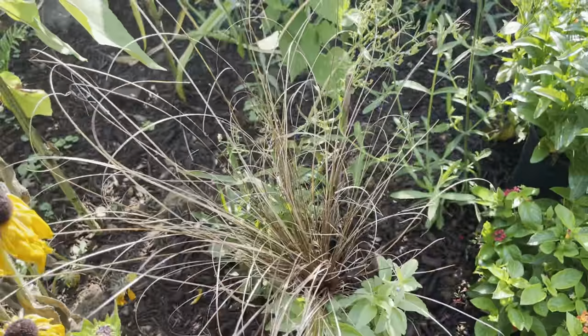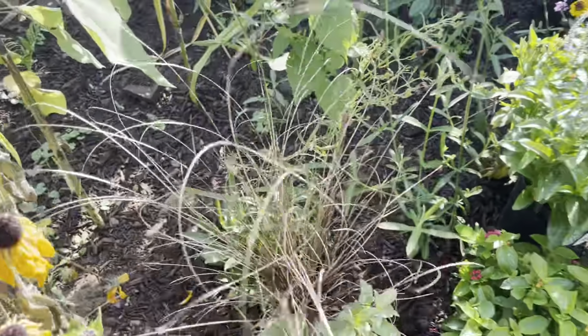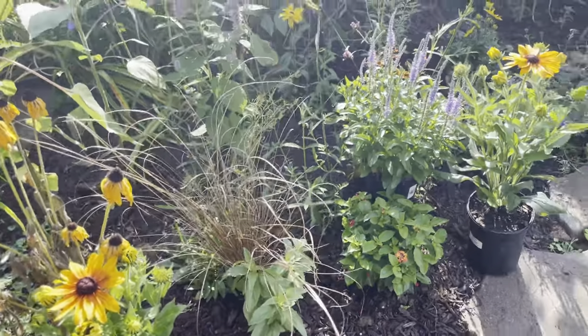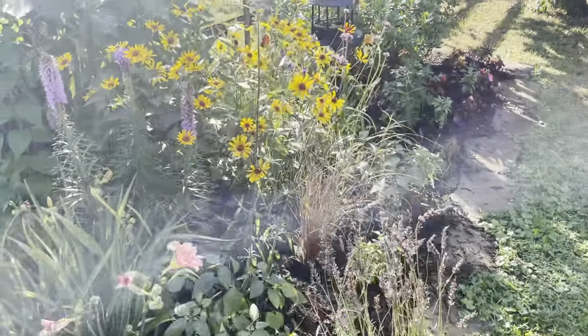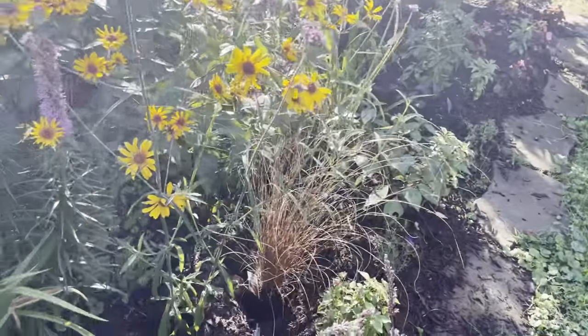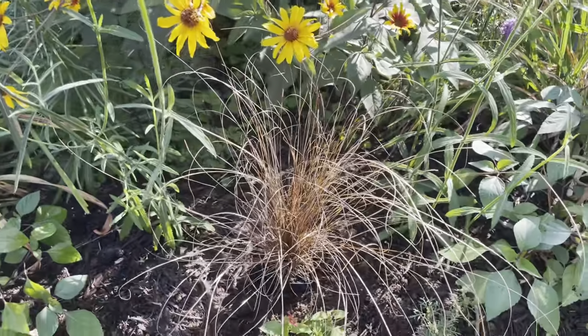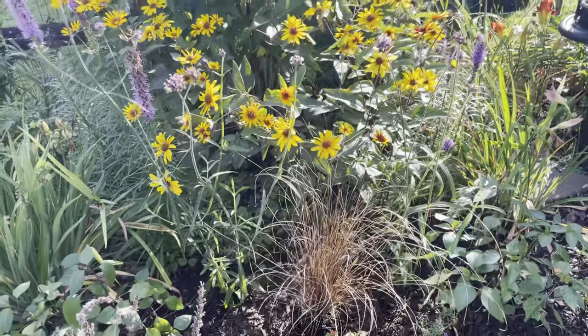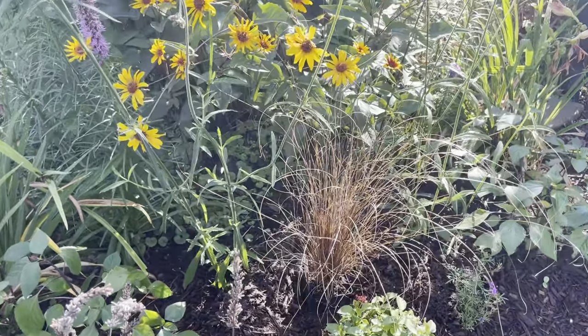And then this gorgeous grass. This is Red Rooster Carex. I didn't plant it yet but I plopped it down in here where the Russian sage was. It's Russian sage — I gotta look into growing that because it never did much last year and it's not doing anything this year either. So maybe it needs different conditions. To be fair, it was also very tight back here.